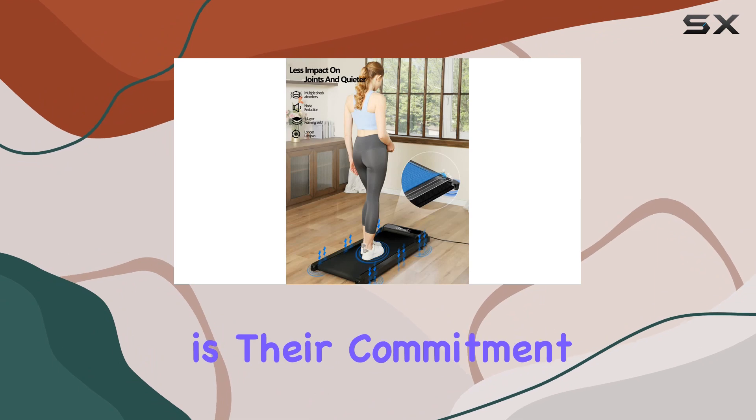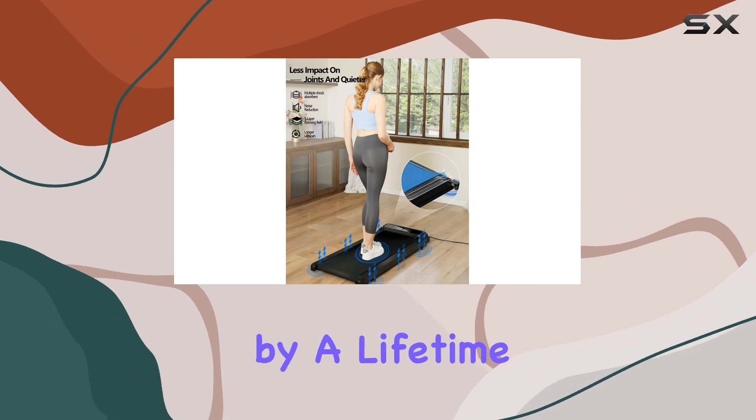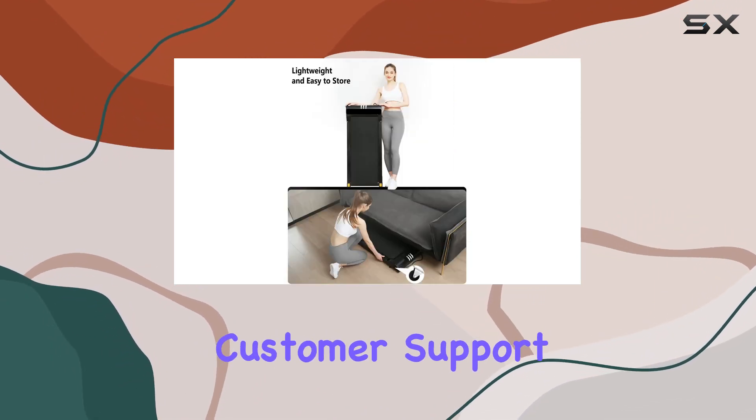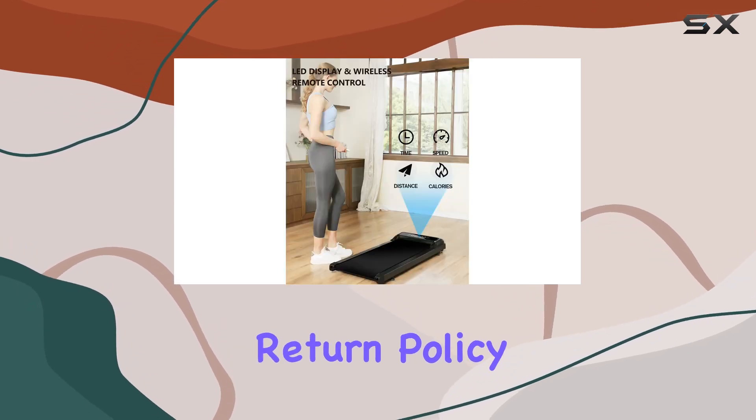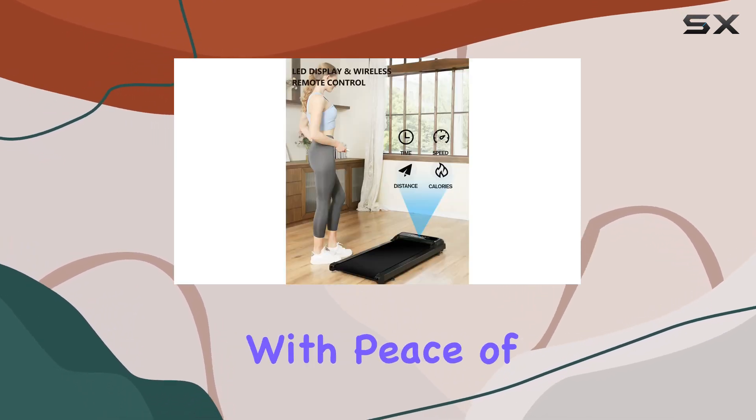What sets Juritz apart is their commitment to quality, backed by a lifetime service guarantee. Customer support is ready to assist you, and with a three-month unconditional return policy, you can use this treadmill with peace of mind.